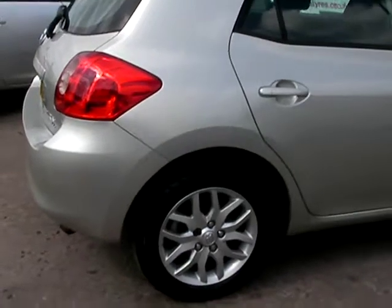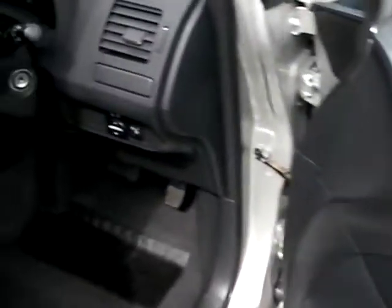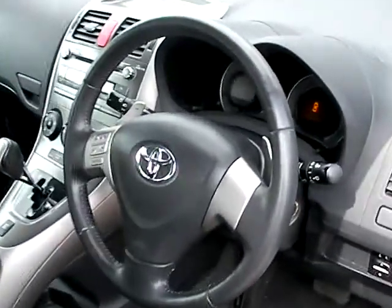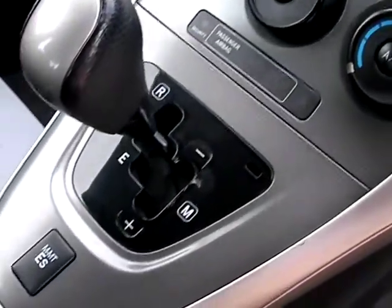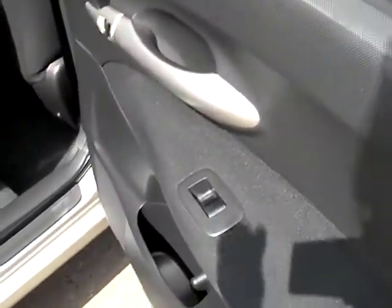I'll show you inside. Inside the car: electric windows here, electric mirrors, radio controls on the steering wheel, radio CD, air conditioning, automatic gearbox, cloth seats in dark grey. And the rear of the car has electric windows in the rear.